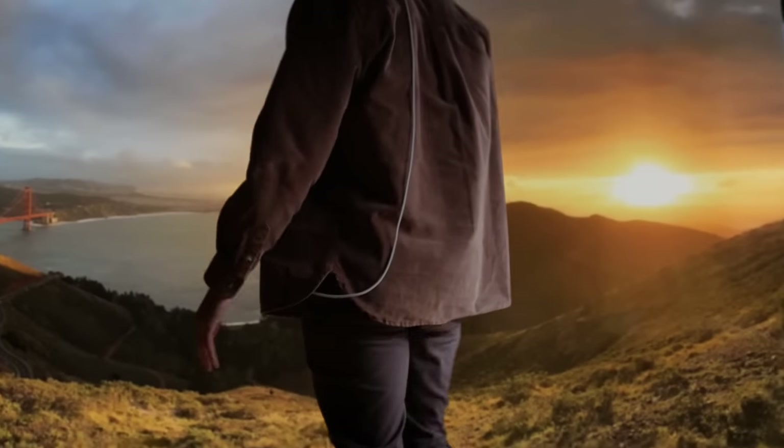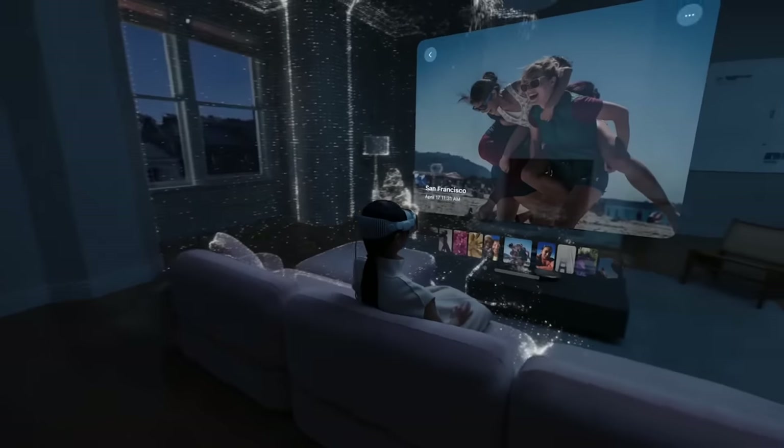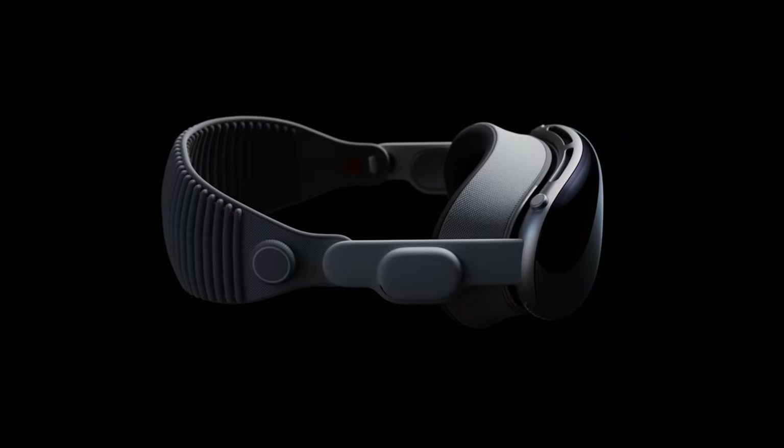These use cases for an augmented reality headset are super cool, but the reality is the tech just isn't there yet. As awesome as Apple Vision Pro is, it's still a goofy, chunky computer strapped to your head with an external battery pack that only has a two-hour battery life. You'll probably be able to buy multiple batteries and switch them out, but it's a $3,500 Apple product, so additional batteries won't be cheap. But this is Apple's first generation headset — the tech will get better, the battery life will get longer, and the headset will get more compact. Someday it's just going to be an average pair of glasses.